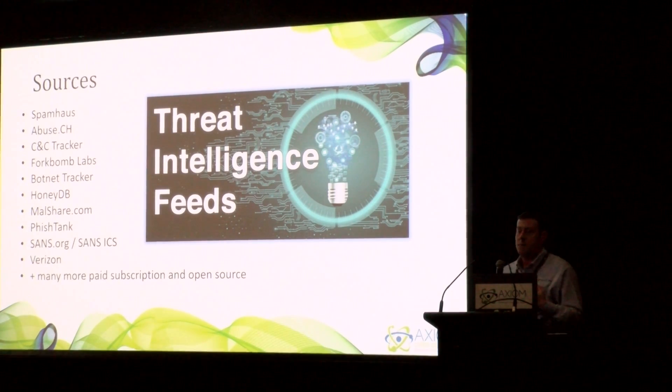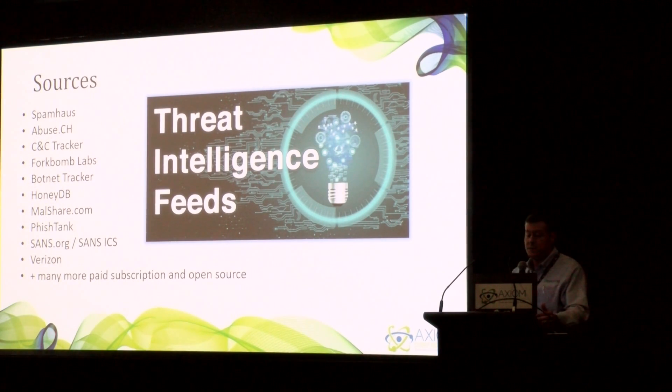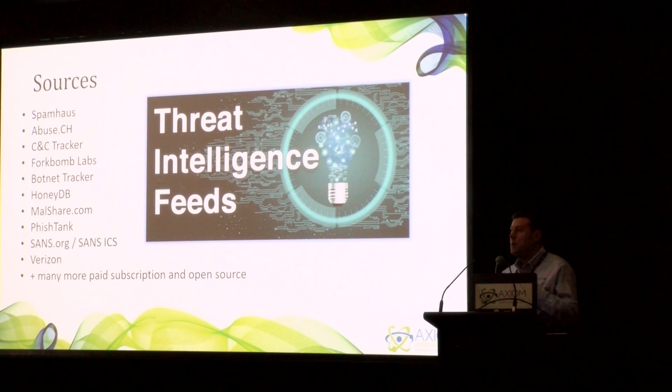Some of the sources we pull from include Spamhaus, Forkbomb Labs, and BotTracker, and our data scientists are looking to integrate new sources of threat intelligence every day. We have our own honeypots as well. There's also Talos Cloud from Cisco and BrightCloud from WebRoot, but all of these are trying to keep their clients up to date. The reason we're more successful than those guys is because we have the plugin that integrates to your MicroTik. We can push out more data than the other guys can — they can't push out regular expression matching or some of the dynamic firewall rules. Those other vendors simply don't have that kind of visibility into their clients.